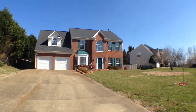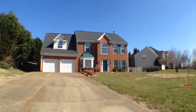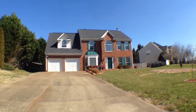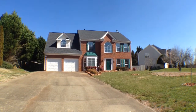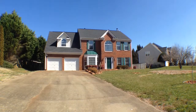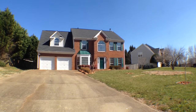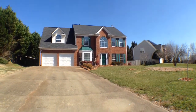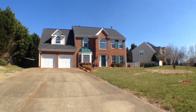You are looking at 7630 Cavalletti Circle in Cumming, Georgia. This home is a four bedroom, two and a half bath home with a two car garage, large family room with a fireplace. Downstairs the master bedroom features tray ceilings and an additional study off of the main bedroom.